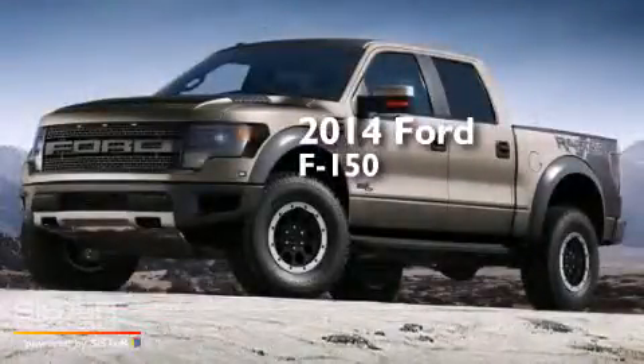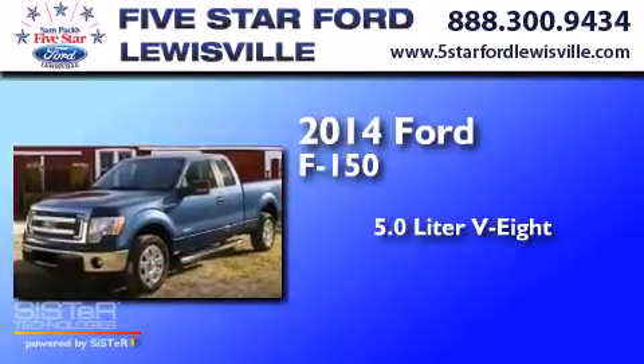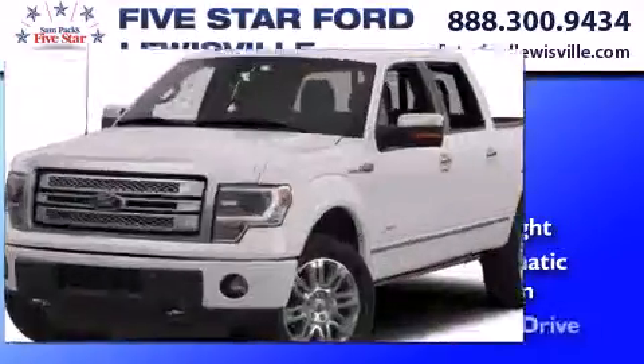This is a 2014 Ford F-150. It has a 5.0-liter 8-cylinder engine, a 6-speed automatic transmission, and 4-wheel drive.